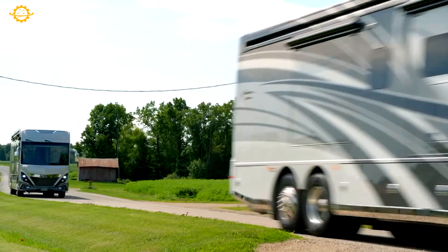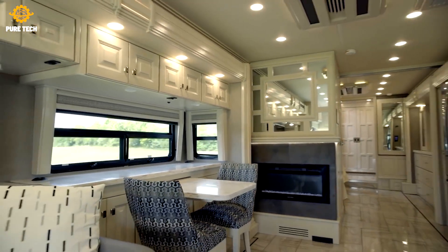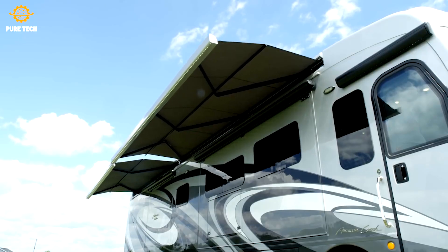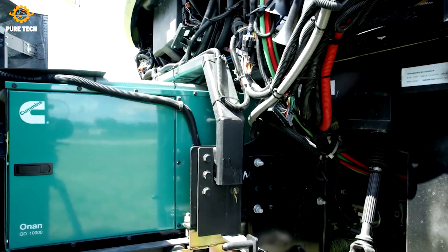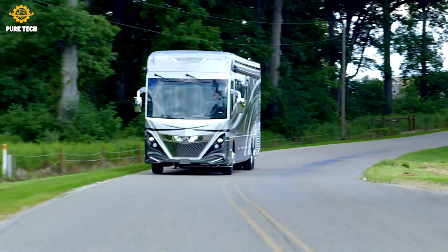American Coach has been producing luxury motorhomes for 30 years. The company built a legacy around using state-of-the-art materials and construction. They start with a strong foundation — a Freightliner chassis — then add layers of high-end features, building, in the company's words, a resort on wheels.